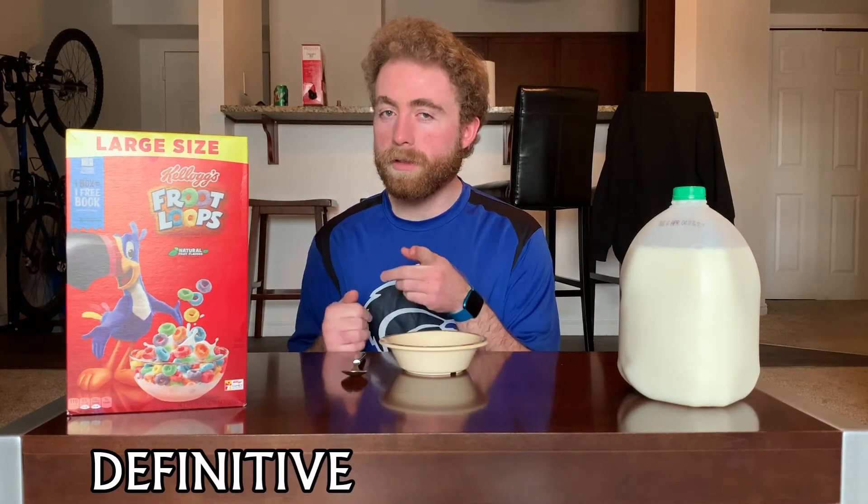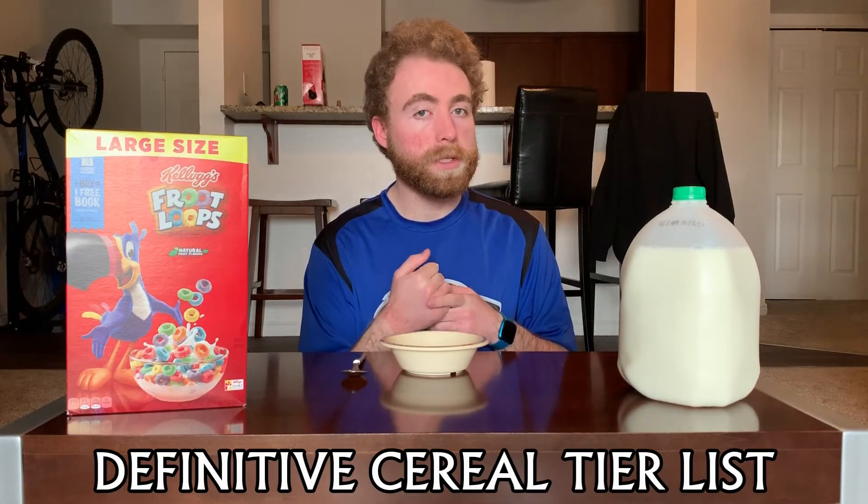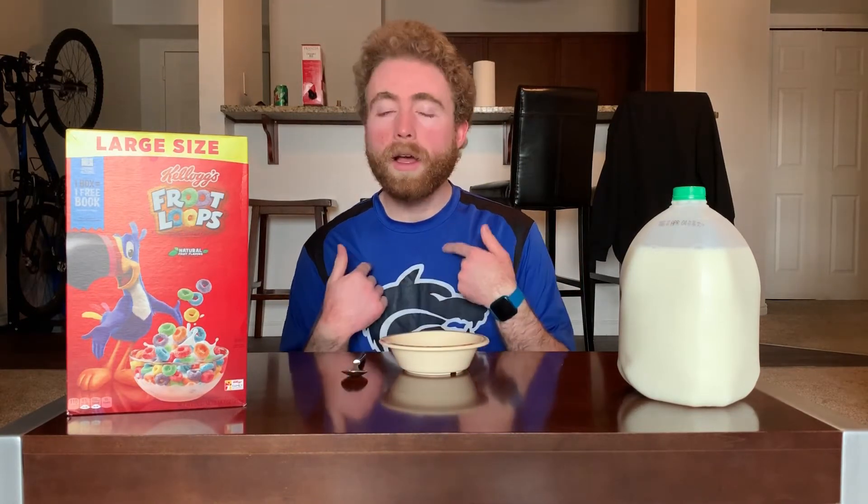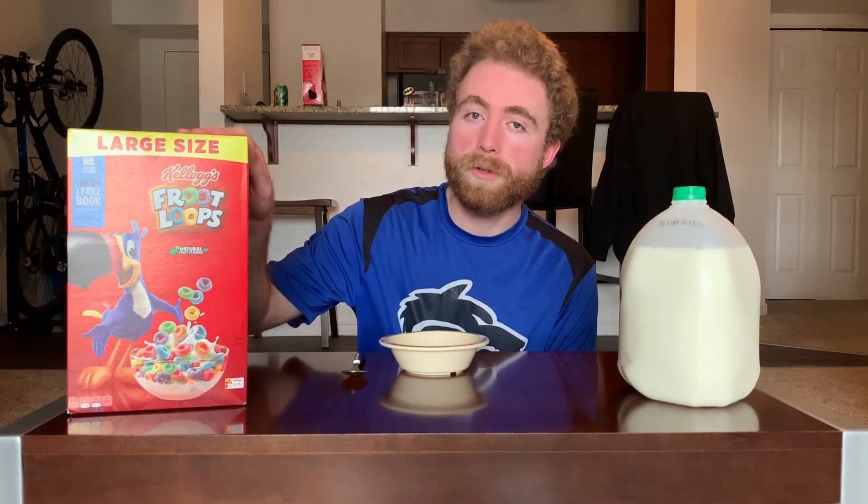What's crackling, everybody? Welcome back once again to the definitive cereal tier list. Which episode? Take a cereal, put it on the tier list so you know how good it is. I'm your host, Tucker. In this episode, we are doing Froot Loops.